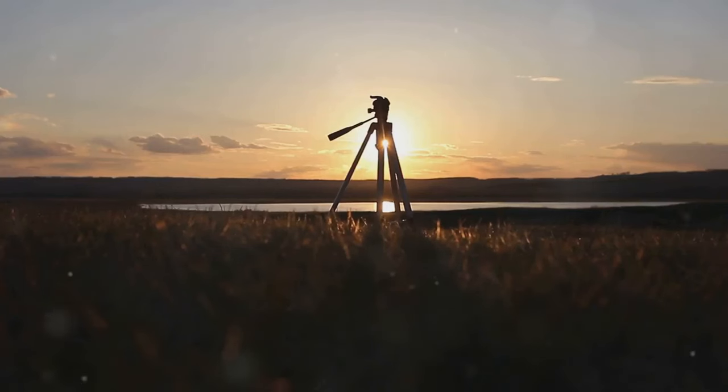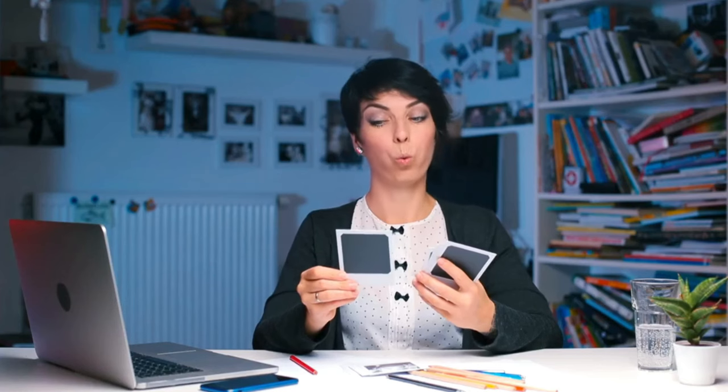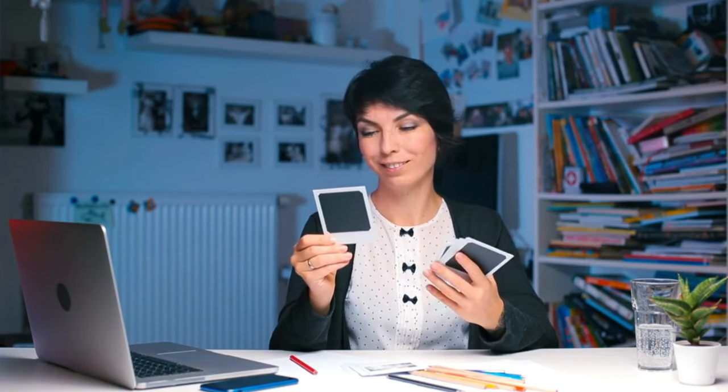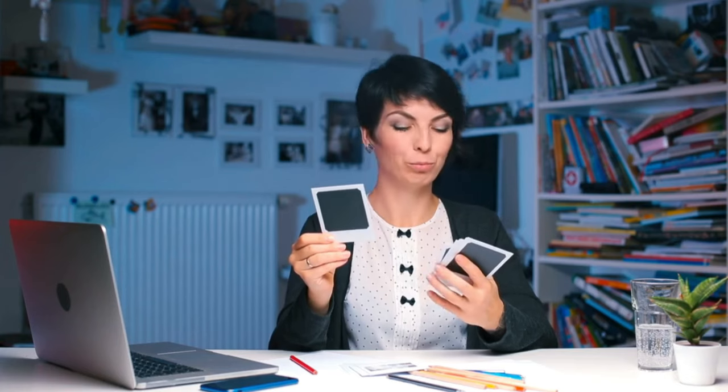Hey, travel lovers! I'm here to dive into something super exciting that I know will catch your eye. If you're anything like me, you've got a whole stash of amazing travel photos just waiting to be shown off. Well, guess what? You now have the perfect place to share those snapshots and, even better, win something really cool in the process.